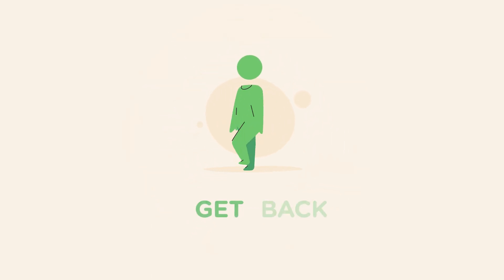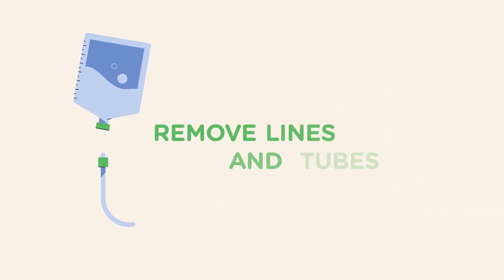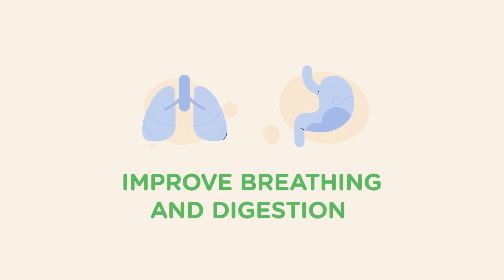Finally, we know how important it is to get back to normal activity. We can get your child up and moving quickly by removing surgical lines and tubes as soon as possible. Movement will improve both breathing and digestion.